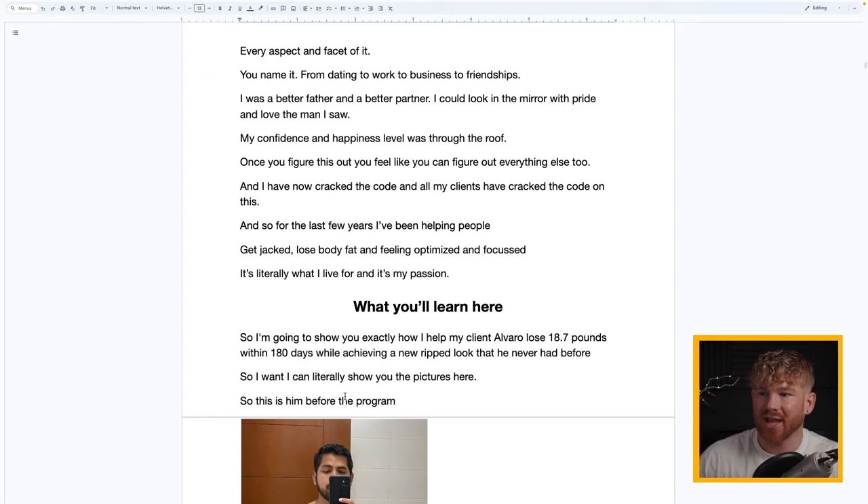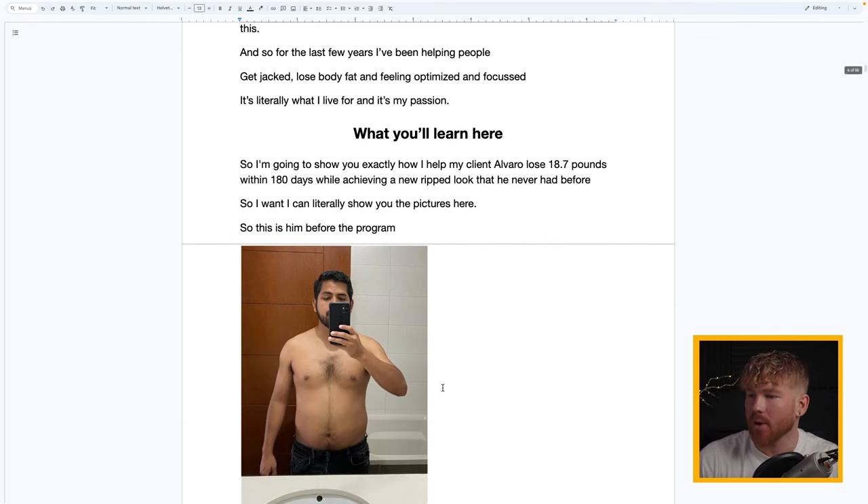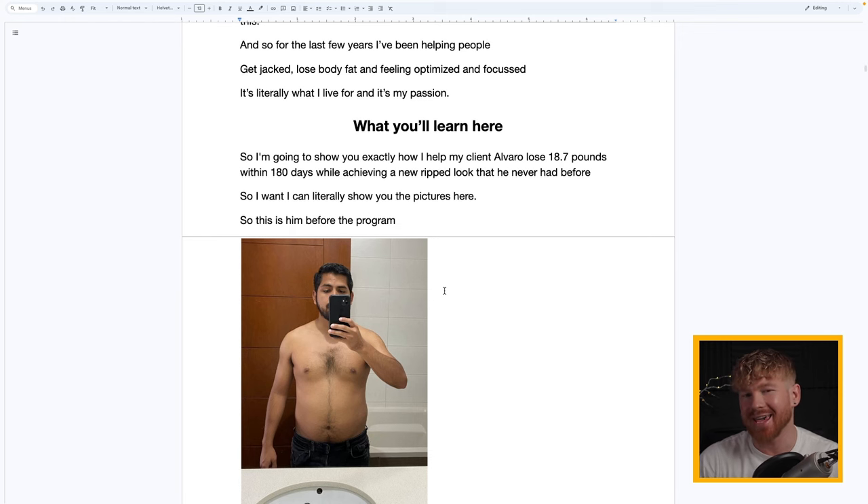Once you get fit it changes every aspect of your life — dating, business, friendships. I could look in the mirror and love the man I saw. For the last few years I've been helping people get jacked, lose body fat, and get fully optimized. It's literally my passion — my lifeblood. I'm going to show you exactly how I helped my client Alvaro lose 18.7 pounds within 180 days while achieving a new ripped look he'd never had before.